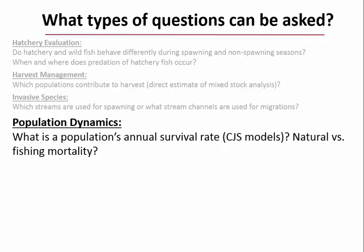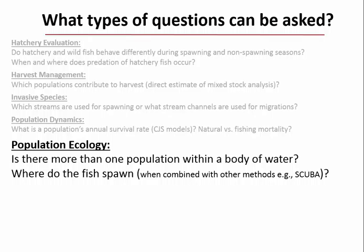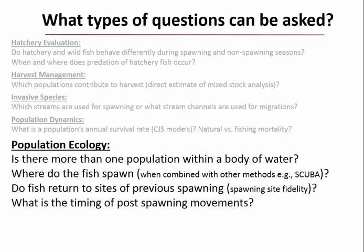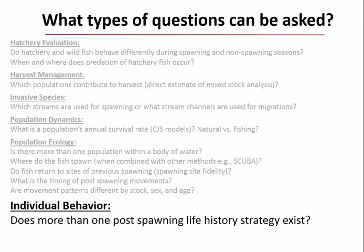Classical fishery management requires population dynamics information: annual survival rates using Cormack-Jolly-Seber models, whether more than one population exists within a water body, where fish spawn, spawning site fidelity, timing of post-spawning movements, whether fish are aggregated and vulnerable to fisheries post-spawn, and whether movement patterns differ by stock, sex, and age. With individual repeated observations you can probe even deeper into population characteristics—for instance, whether more than one post-spawning life history strategy exists.